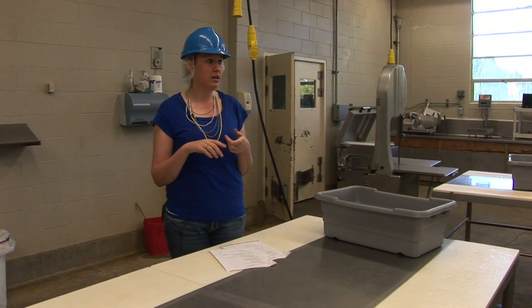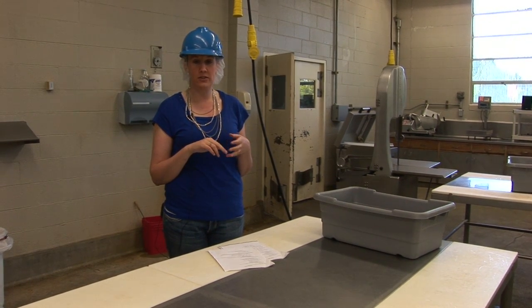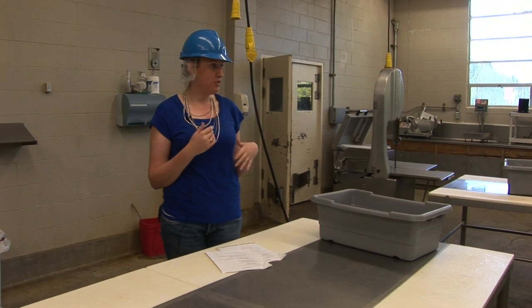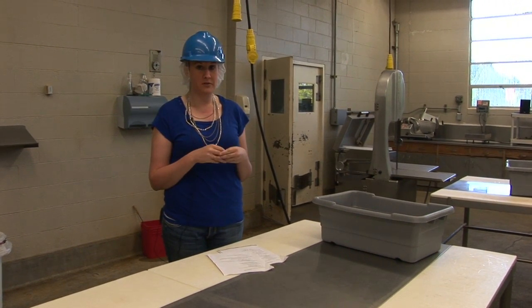There's lots of different equipment in here — there's a slicer and an emulsifier. Everything here is vacuum sealed, so there's a vacuum sealer and a vacuum stuffer. There's also a stuffing machine and lots of other equipment used to process different meats.